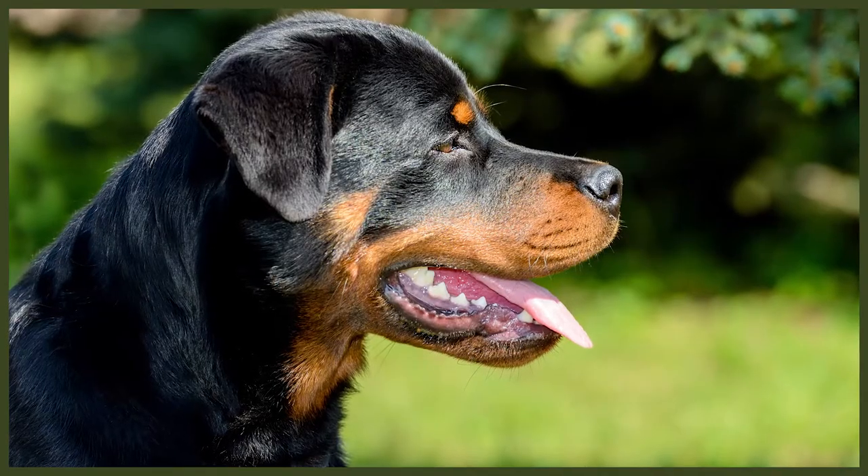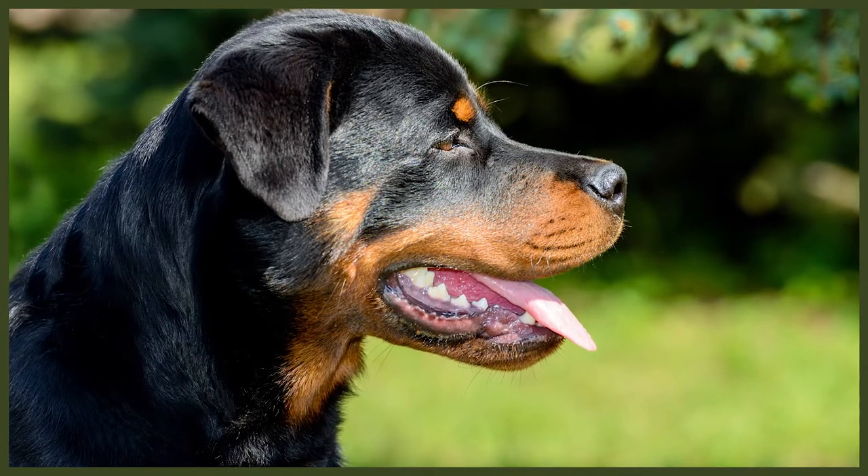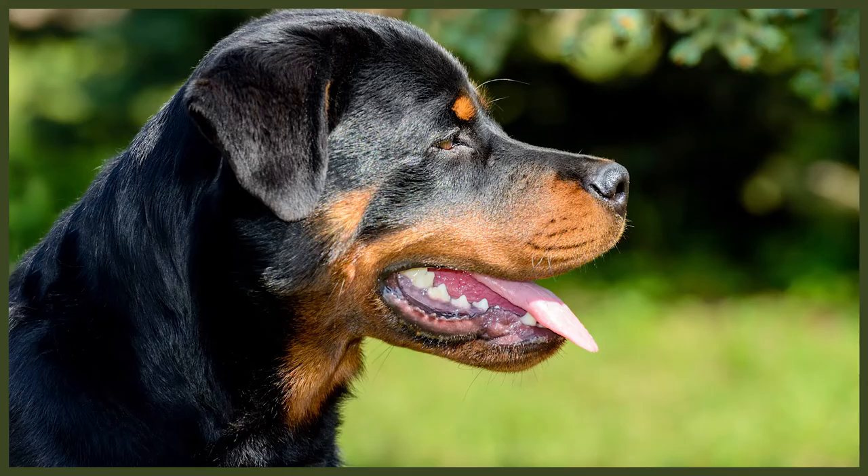The Romans spent a considerable amount of time in the area that we know today as Germany. One of the biggest challenges to the Roman army was the wild barbarian Germanic hordes native to the area. When the Roman Empire fell and soldiers turned to farmers, some of the army's dogs were left wandering the areas where the armies had once been.